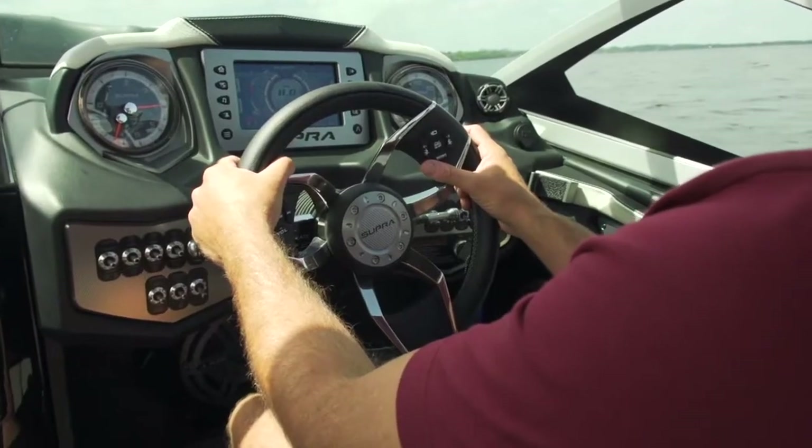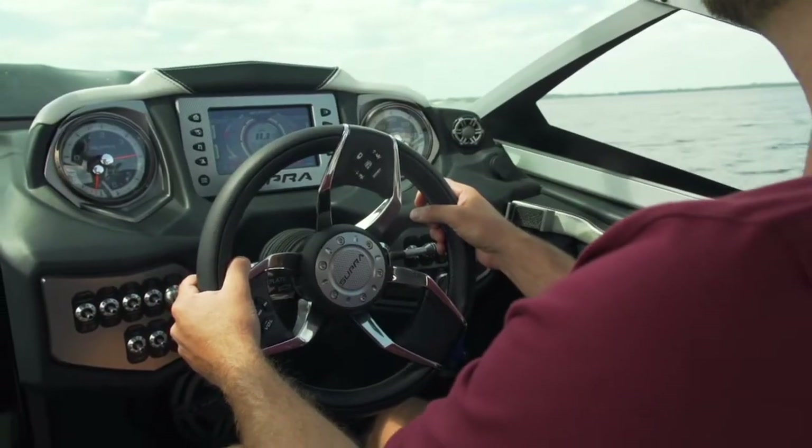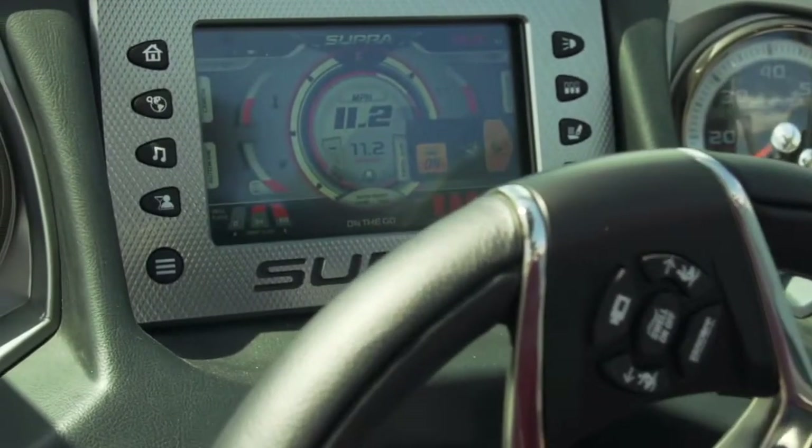One of my favorite features is the steering wheel controls. The ability to keep both my hands on the steering wheel and make adjustments on the fly is really important when pulling riders on tour, especially for the surfers making transitions from one side to the other.